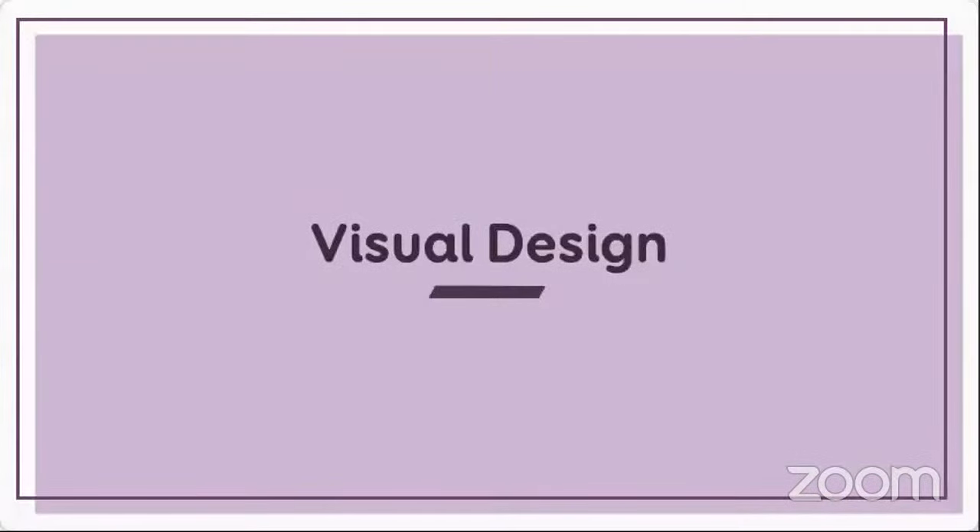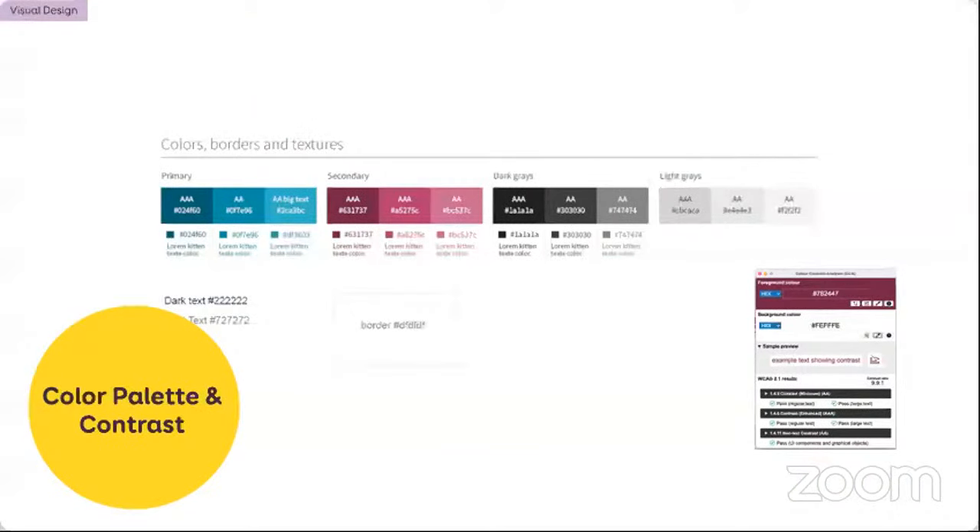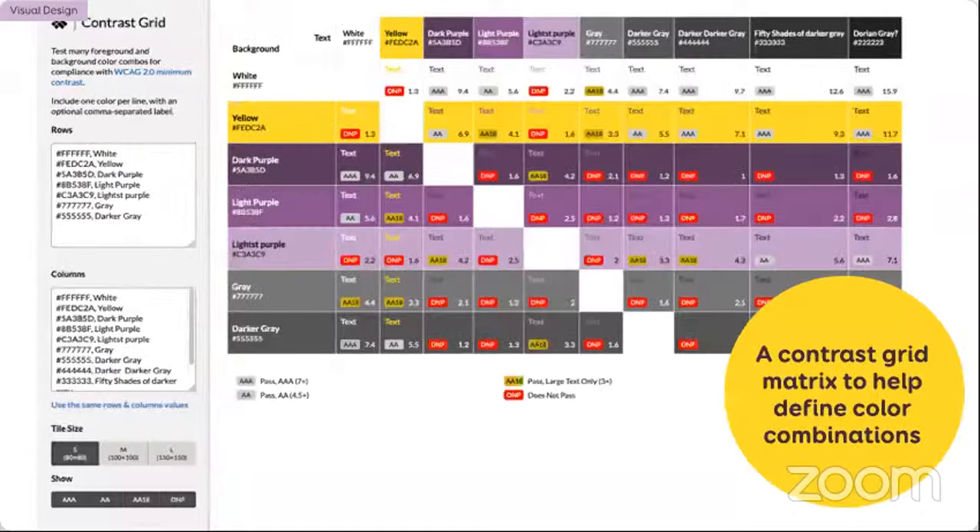Usually the first thing that comes to mind when we talk about visual design and accessibility is the color palette. In this example I have a color palette with blue and red dominant colors and grays. I documented each color against a white background to answer questions like: can I use this blue as a button with white text, or as text on top of a white background? This is a good start, but I'm only comparing colors to white or black. Sometimes I need a little bit more.